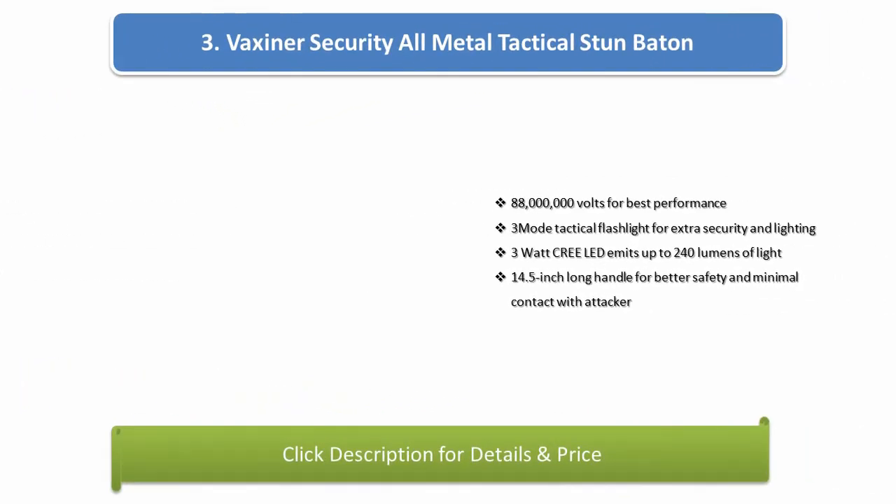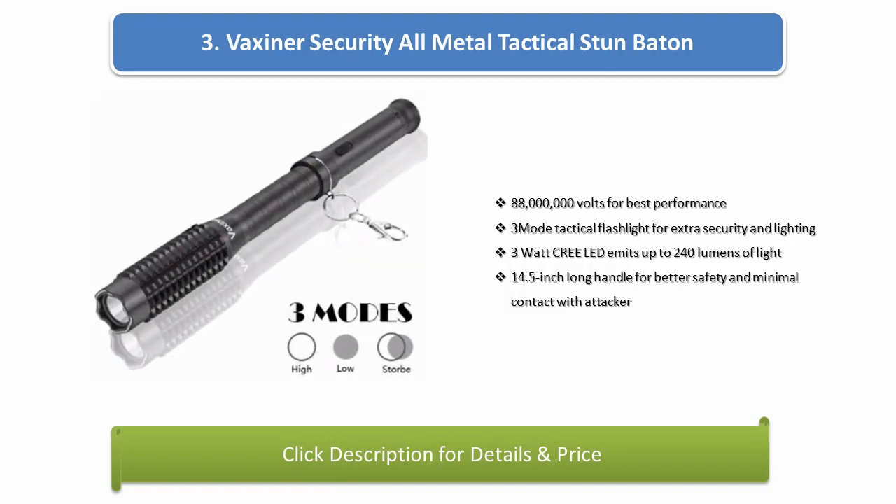Number 3: Vipertek Security All Metal Tactical Stun Baton. 88 million volts for best performance. 3-mode tactical flashlight for extra security and lighting. 3 watt Cree emitter admits up to 240 lumens of light. 14.5 inch long handle for better safety and minimal contact with attacker.